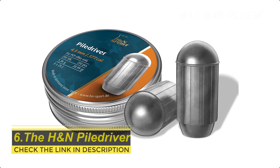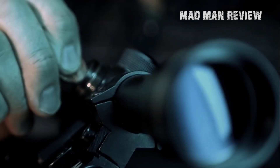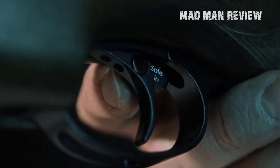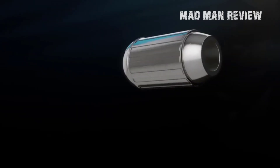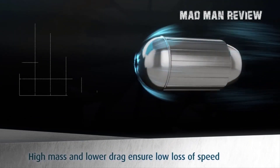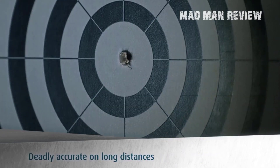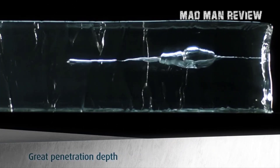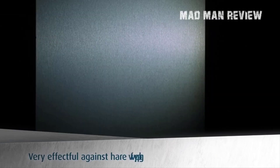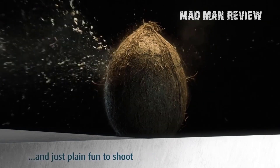The H&N Piledriver pellet looks more like actual bullets than your typical hunting pellets. They have a rather bad reputation among the airgun community for their lack of reliability, but that's possibly because of the wrong gun-pellet combination. Some people have reported that these pellets do perform well; however, your mileage may vary here. Given their heavy weight, these pellets are best used for PCP air rifles — this could be the reason why some people have a negative opinion about them. The overall design prioritizes long-range shooting, as its round head and boat tail design reduces drag. In the end, the pellet gives excellent long-range accuracy and downrange energy.